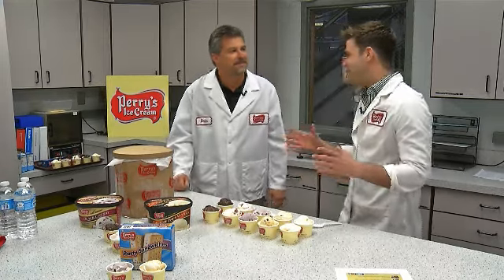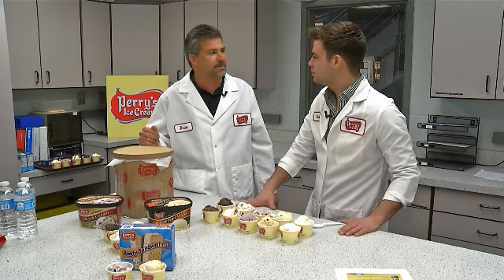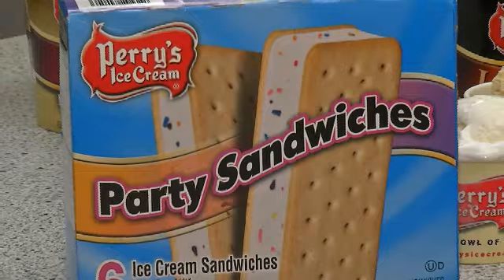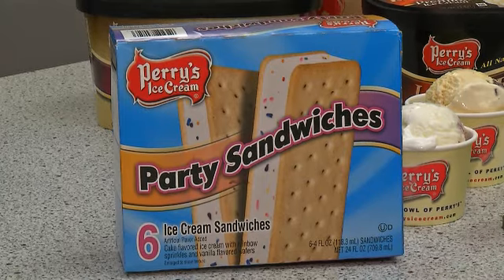I always love those novelty sandwiches — do you have anything new in that world? Yeah. In the last couple of years we had great success with Birthday Bash in the supermarket, and we thought we could put that into a sandwich. We like vanilla wafers — it's a little bit different than chocolate — and I added some confetti to it, so we call it Party Sandwiches.